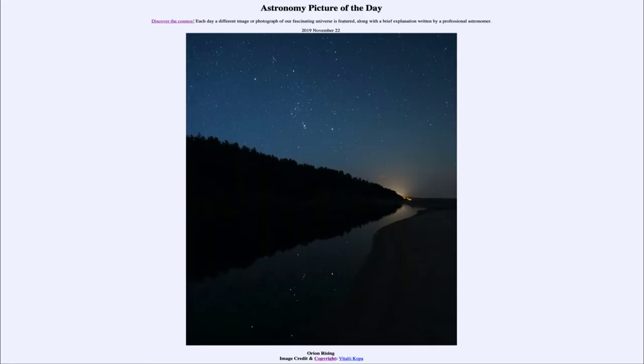Greetings and welcome to the introduction to astronomy. One of the things that I like to do in each of my introductory astronomy classes is to begin the class with the astronomy picture of the day from the NASA website, that is apod.nasa.gov/apod, and today's picture...